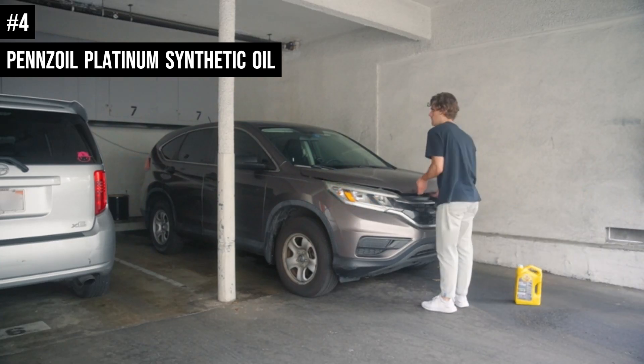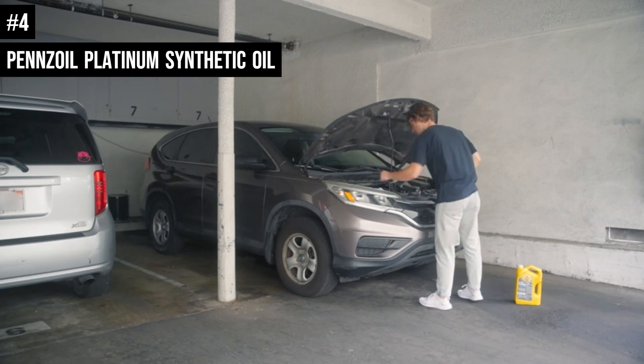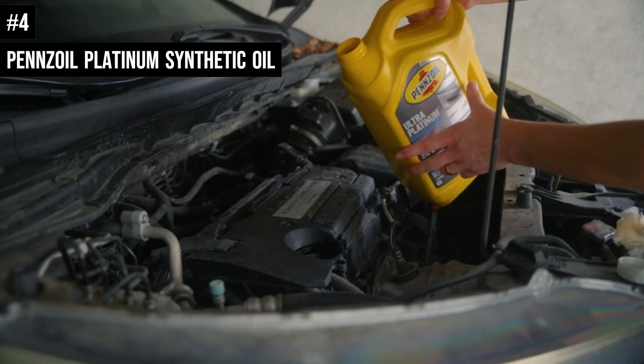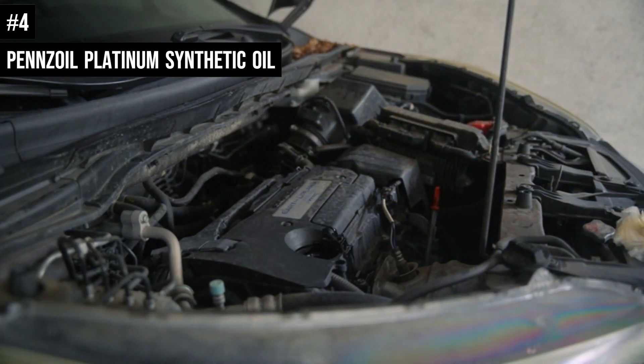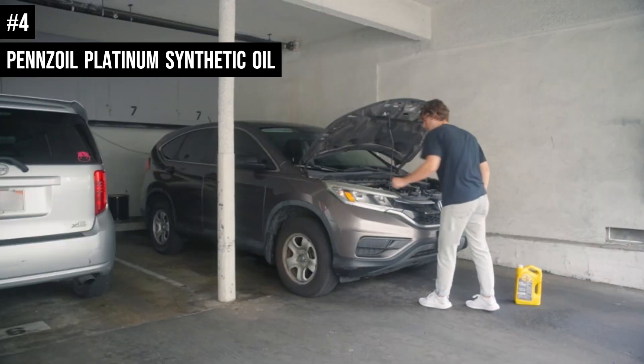Up to 15 years or 800,000 kilometers, whichever comes first, guaranteed — if you exclusively use Pennzoil Ultra Platinum Full Synthetic Motor Oil, Pennzoil Platinum Full Synthetic Motor Oil, or Pennzoil Platinum High Mileage Full Synthetic Motor Oil. Your engine must have less than 201,168 kilometers and have been manufactured in the past 72 months.